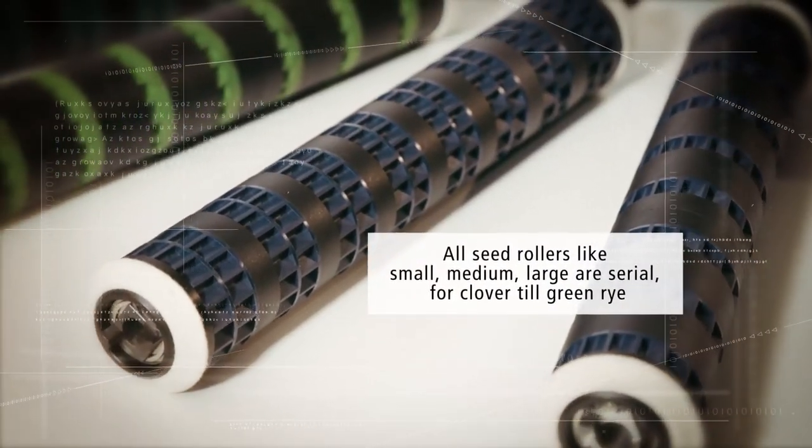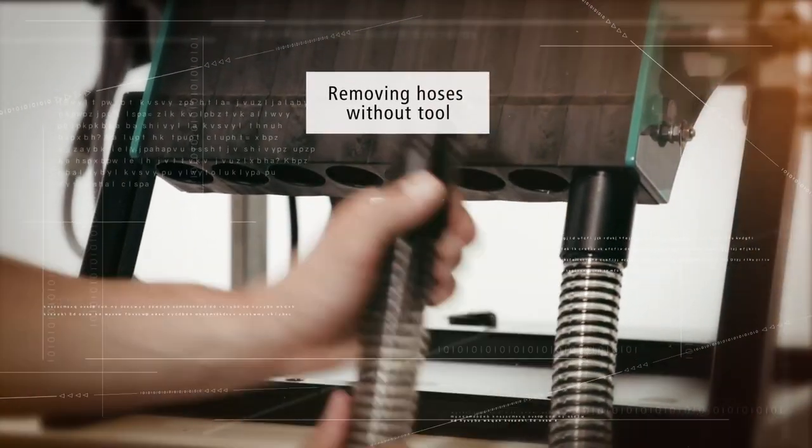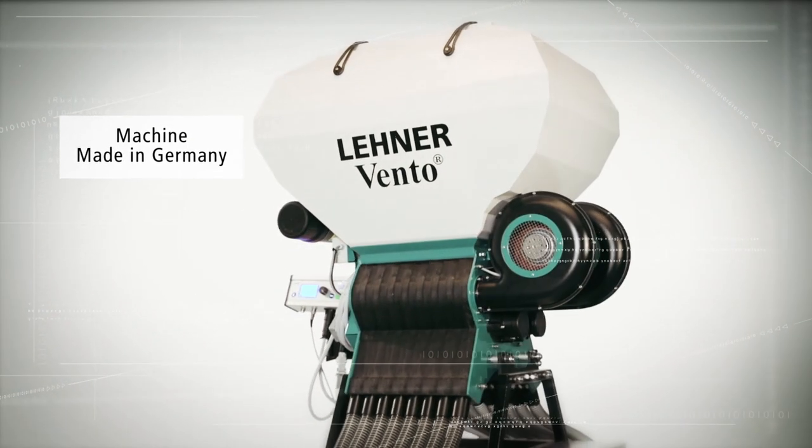The motto 'time is money' is central to the Vento's design. Get speed, flexibility, and premium German quality from Lehner.